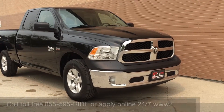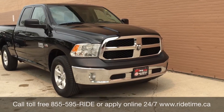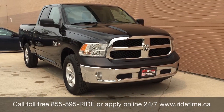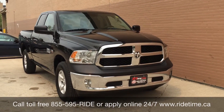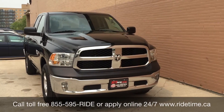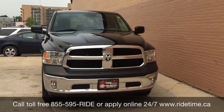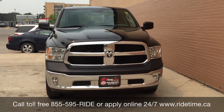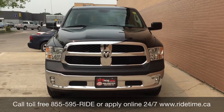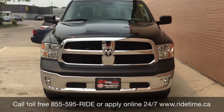This is just one of the many amazing trucks you can get with us here at Ride Time. You can always check them out online at ridetime.ca or give us a call toll free at 1-855-595-RIDE. We're at one of our two locations: either 715 Pembina Highway or 87 Oak Point Highway, which is at the corner of Route 90 and Selkirk. We do offer financing as low as 0% always — come check us out.